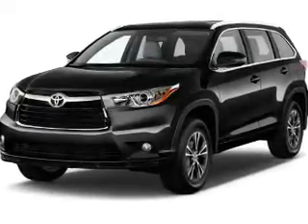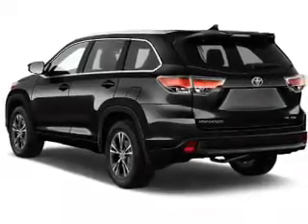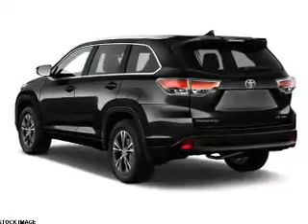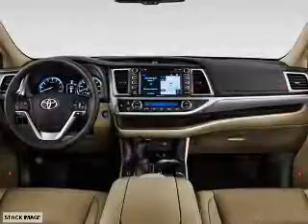The features include a power sunroof, auto-dimming mirrors, a spoiler, an alarm system, roof rails, keyless entry, power liftgate, independent suspension, brake assist, and traction control.